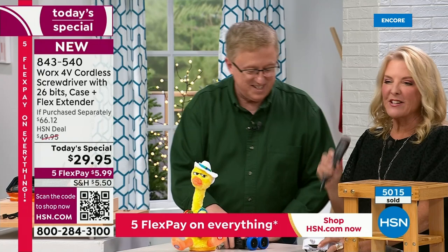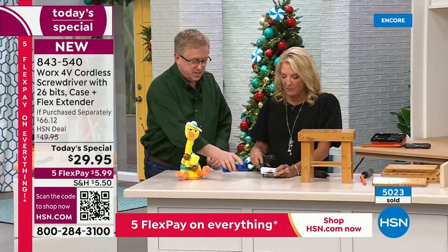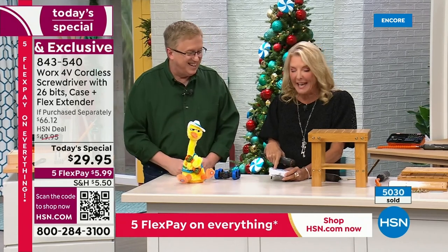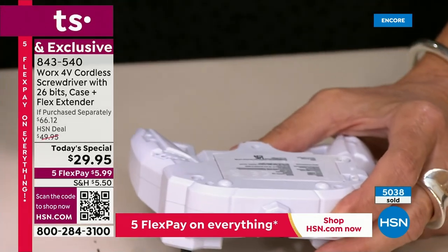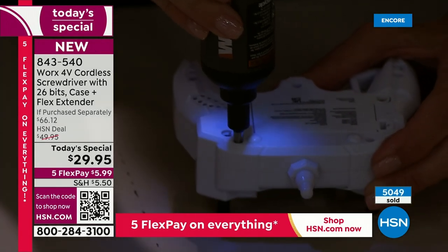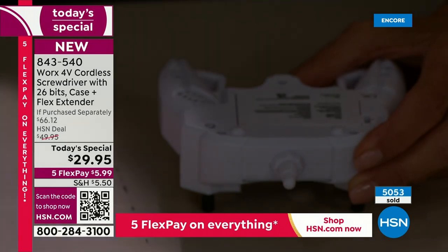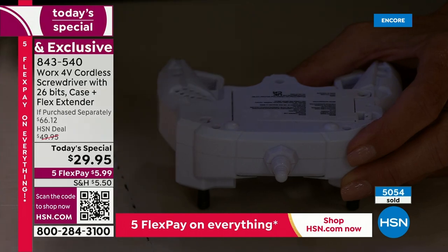I want to show you another great feature. This is a handheld controller for a remote control car — the problem is these screws are so small I can barely see them. But watch what happens: when you turn this on, two LED lights come on automatically and you can actually see where that tiny screw is. It's really nice having that light to make projects easier to see — usually you'd be holding a flashlight in your teeth or under your arm.